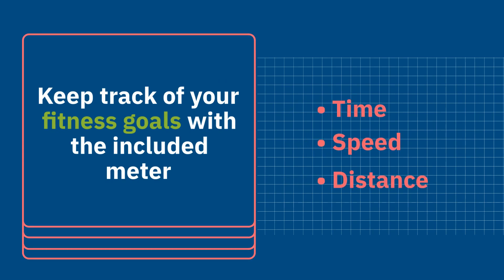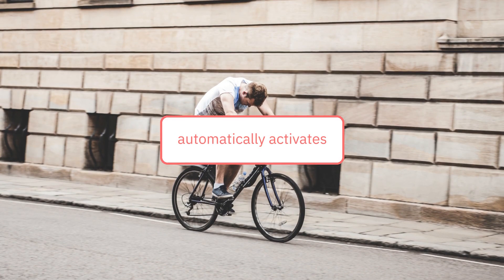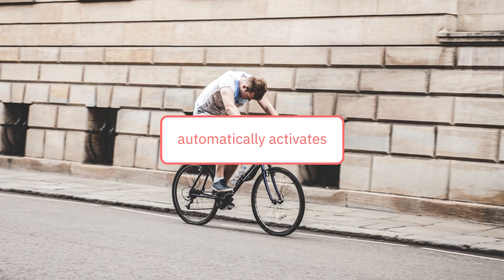Keep track of your fitness goals with the included meter, displaying time, speed, distance, and calories. It's simple, user-friendly, and automatically activates to keep you informed as you pedal your way to better health.